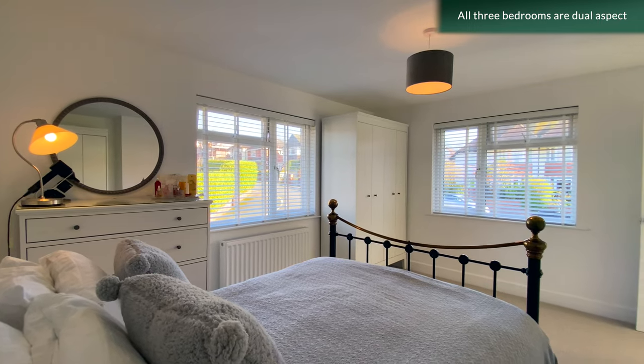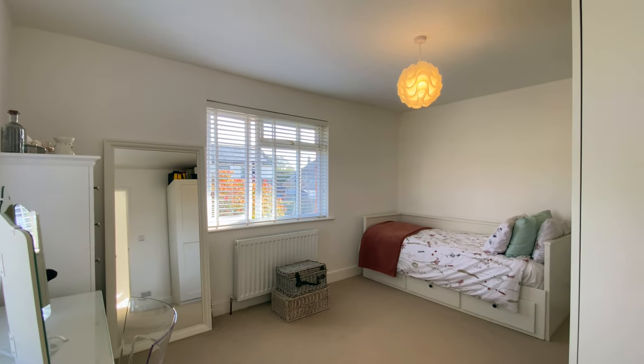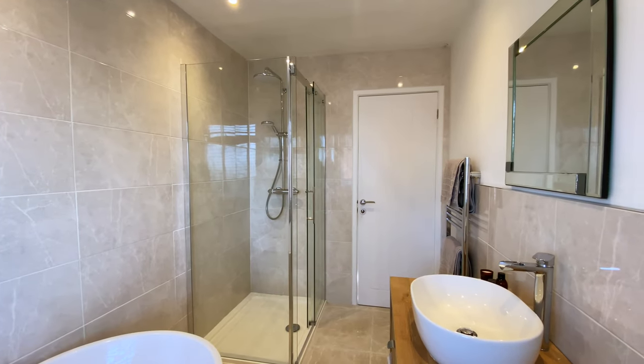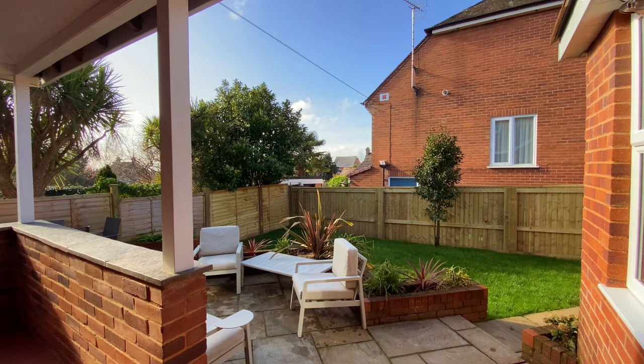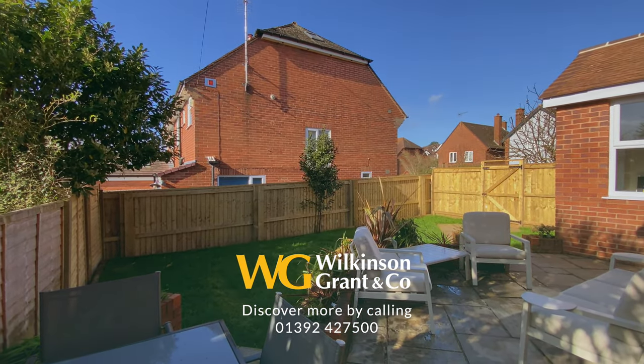The first floor has new wall carpets throughout, and three lovely sized spacious bedrooms as well as a beautiful family bathroom with a deep free-standing bath. Outside to the rear is a private south-westerly facing landscaped garden.